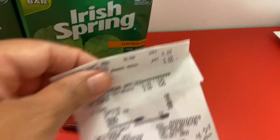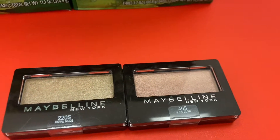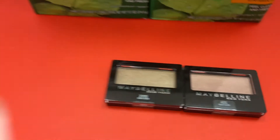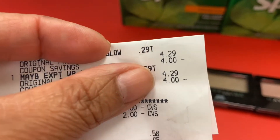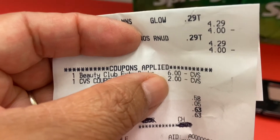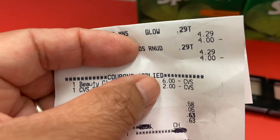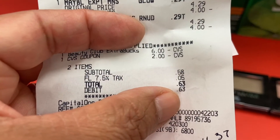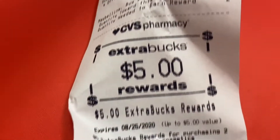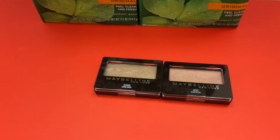My last transaction was Maybelline. Buy two and get $5 ExtraCare Buck — I chose the cheapest, the eyeshadows at $4.29 each. I had an old $2 off clipped CRT that didn't come out, but the manager deducted it manually. I used a $6 ExtraCare Buck from my beauty rewards. Subtotal 58 cents, paid 63 cents with tax, got back $5 ExtraCare Buck — money maker of $4.37.